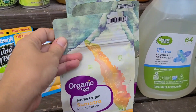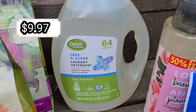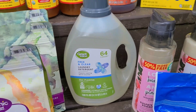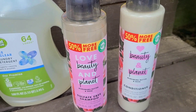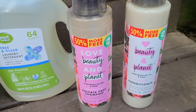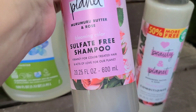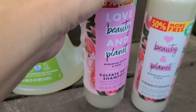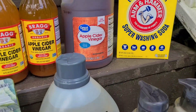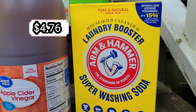Here is more coffee — three packages of organic coffee to set aside. This time around I'm trying out the Great Value 64-load laundry detergent to see how we like it. We're really liking the Love Beauty and Planet shampoo, so I got two big pump bottles — each is 20.25 fluid ounces.